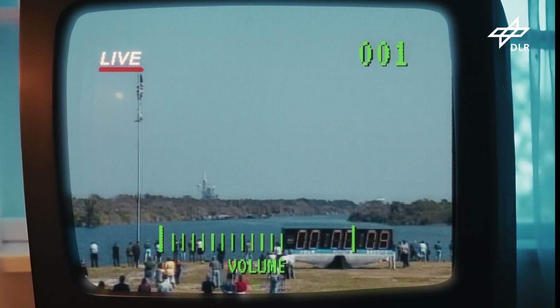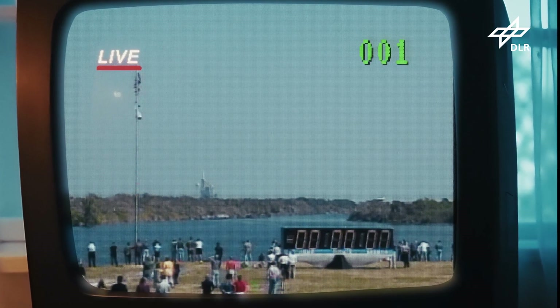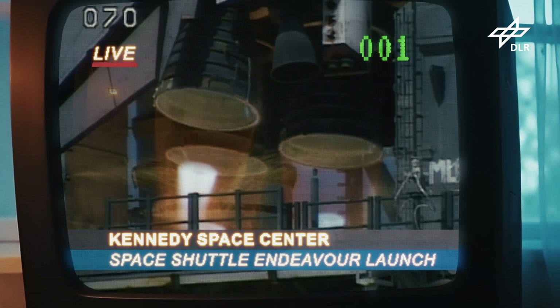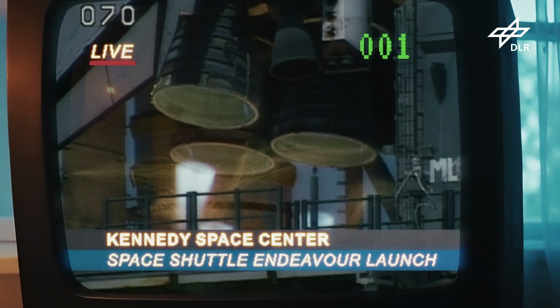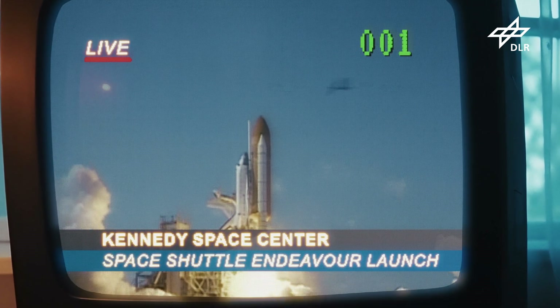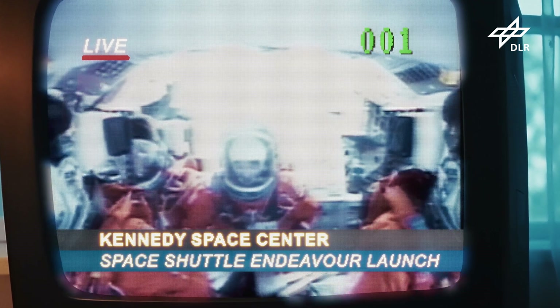10, 9, 8, 7 – we have a go for main engine start – 4, 3, 2, 1: boost to ignition and liftoff, Space Shuttle Endeavour on a 21st century mission placing Earth.